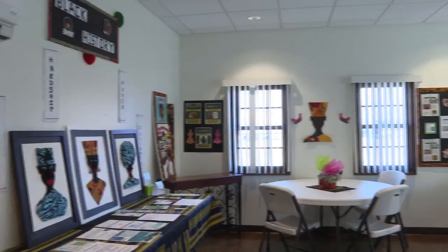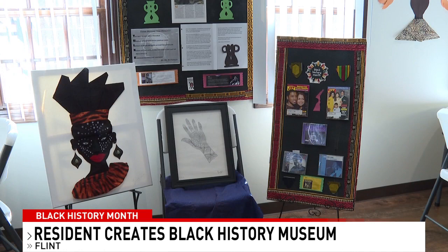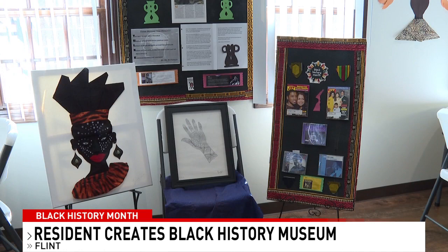We wrap up February tonight by highlighting a Flint resident who made her own Black History Month Museum. Mayseen Fairley has put her art and vintage collections on display inside the community room at Oak Street Manor Apartments. She got the idea to set up the display during her time as a teacher, where she decided to use art to inspire and teach students about black history.